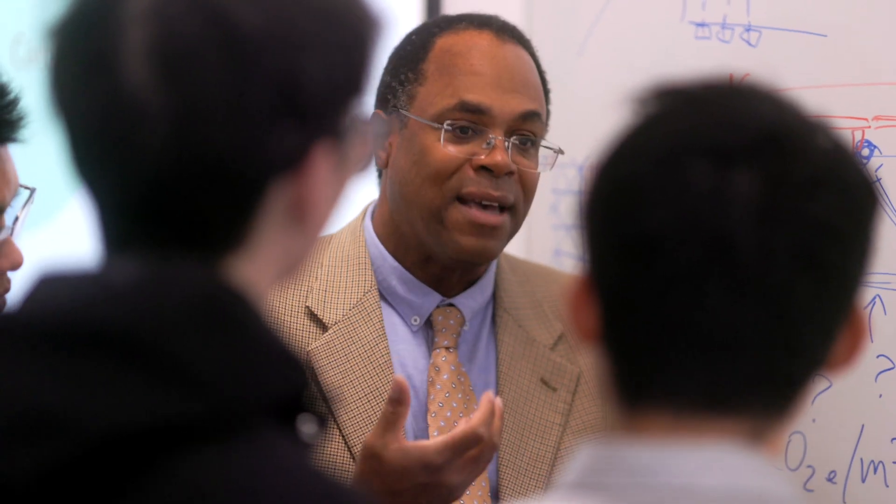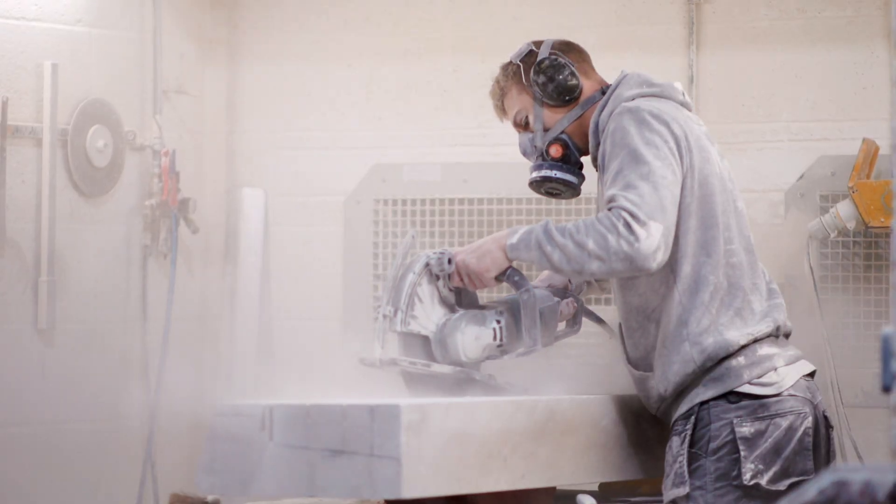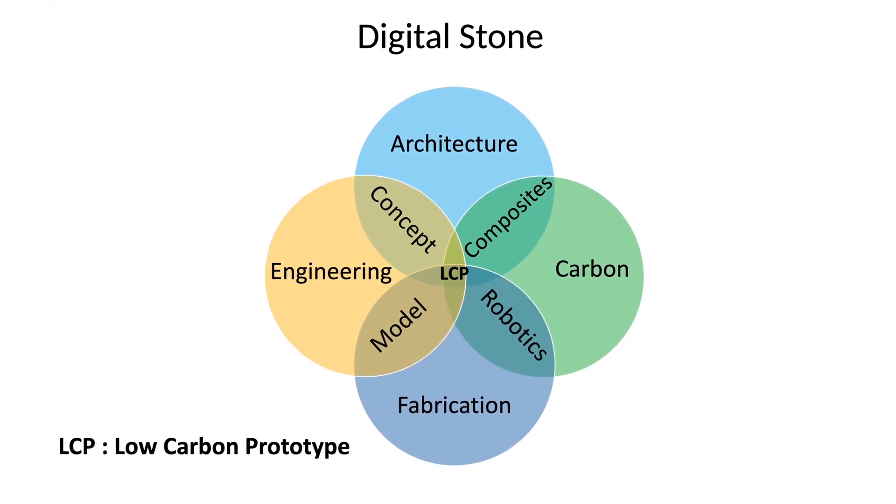Digitalization is an important medium to facilitate communication between professionals along the stone supply chain. Via this medium, structural engineers, architects, construction insurers, quarry owners, stonemasons, carbon evaluators, and others can efficiently iterate towards low-carbon construction concepts in stone.